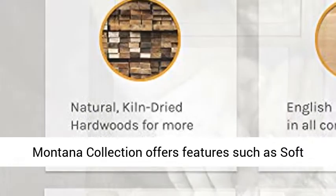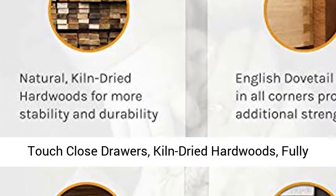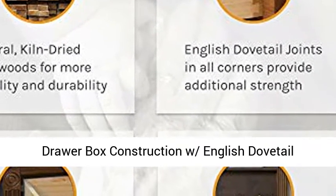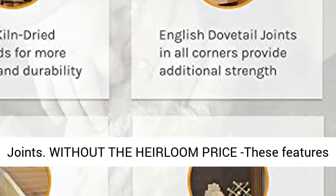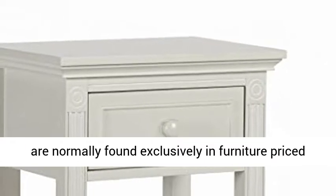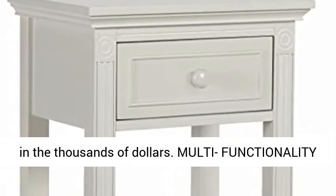Heirloom quality: The Montana Collection offers features such as soft-touch close drawers, kiln-dried hardwoods, fully-enclosed underside dust guards, and solid wood four-sided drawer box construction with English dovetail joints. Without the heirloom price, these features are normally found exclusively in furniture priced in the thousands of dollars.